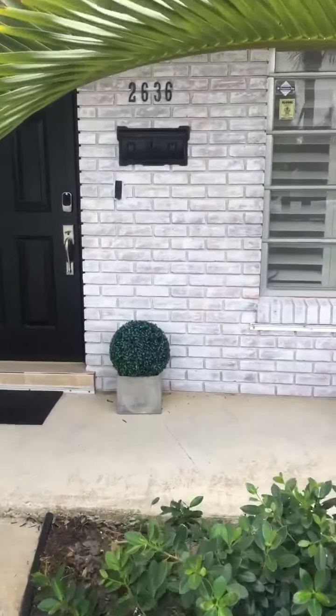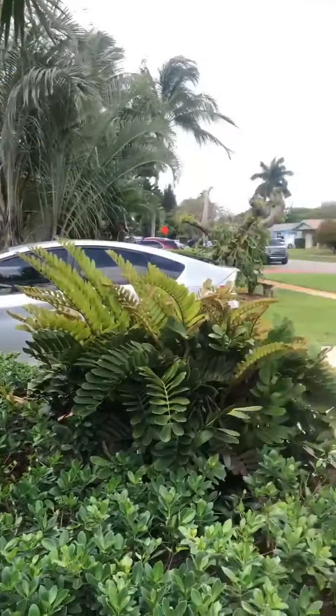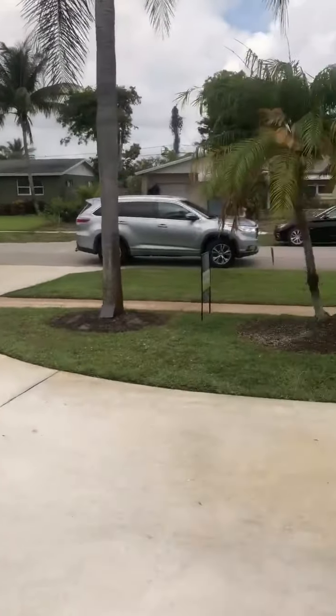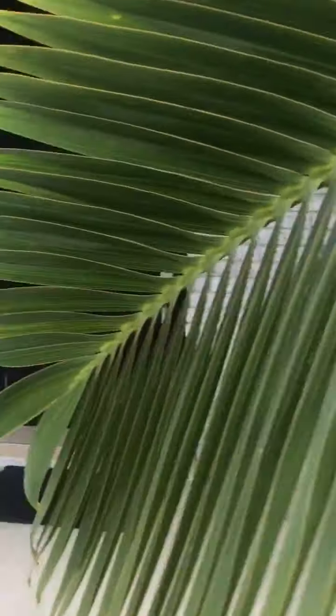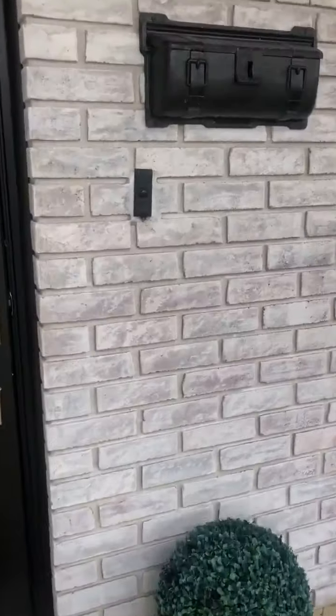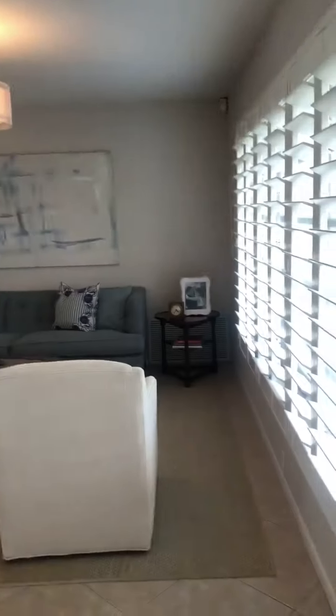Here's the front, nice curved driveway. Let's go inside. I'm Kelly, I'm filming.